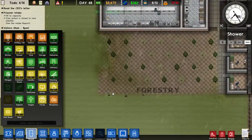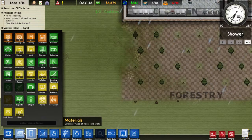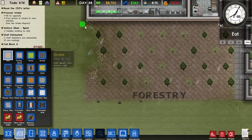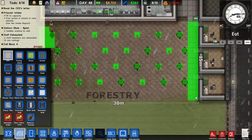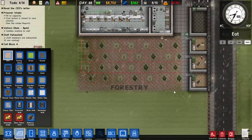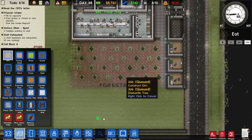I'll be honest, I like the trees in this game — they're pretty dope. Good looking. There goes all the trees. That gives me a lot of money.